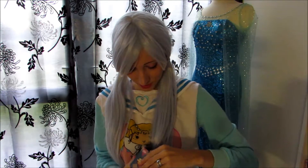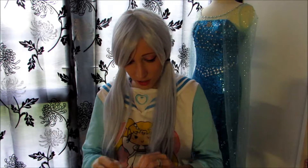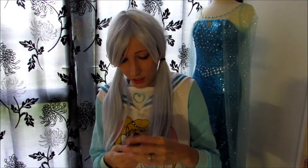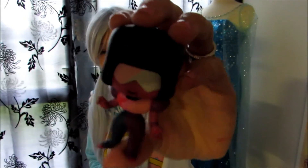Number three. I'm sorry if I don't talk so much but I don't know what to say when I open these blind boxes. It's Garnet! I think she might be a little broken on the side, I'm not sure. But it's Garnet and she's a really pretty one.